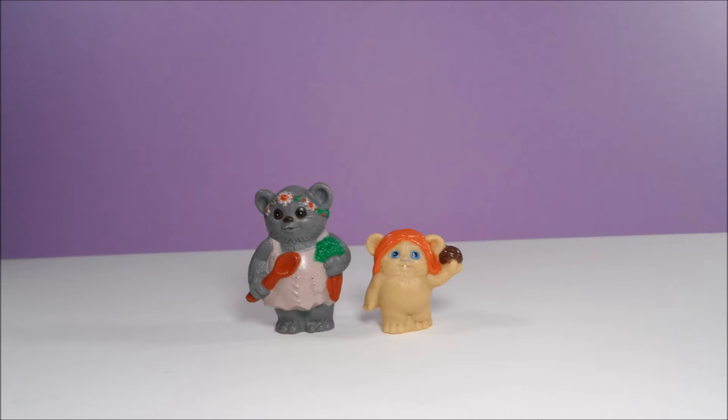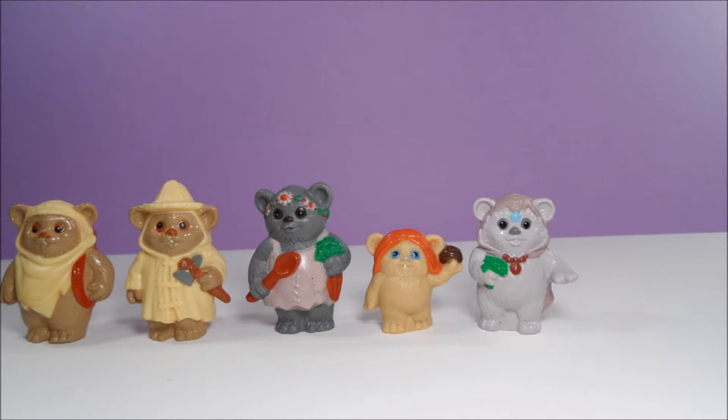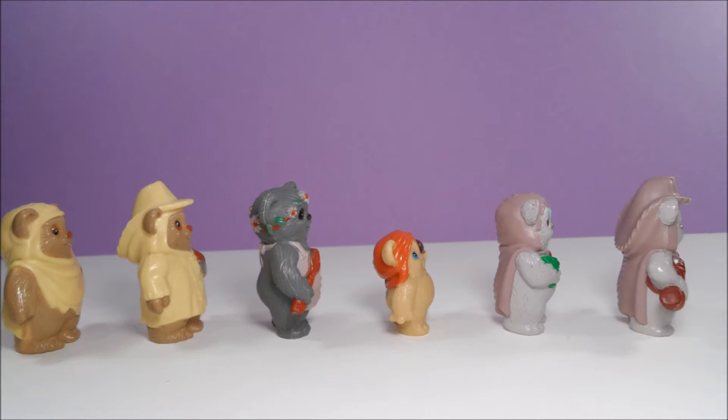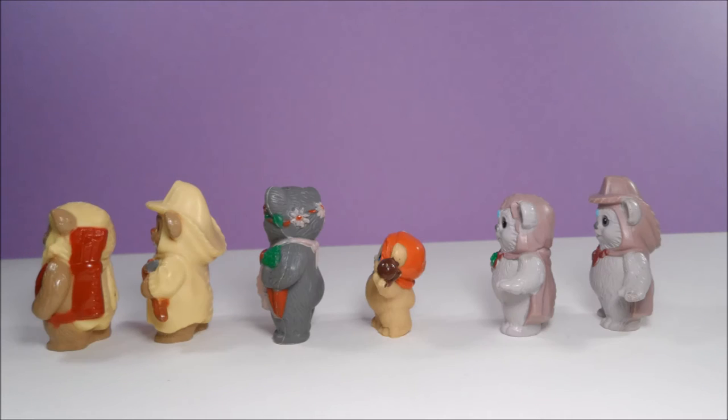There are four different Ewok characters included with this playset. I have six different versions of the characters and I'm no longer sure which ones were originally sold with the set and which ones were sold separately. The included Ewoks are a Princess, Wicket, Zephy, and Gwig.